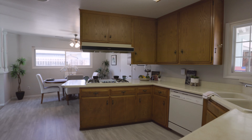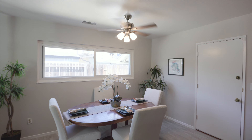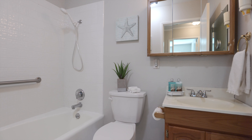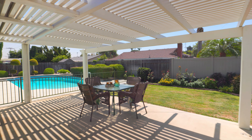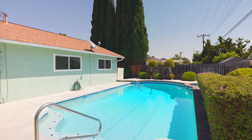This house is located on a great interior street in the neighborhood. You can walk to award-winning schools, parks, bike, and jogging trails. The Brea Mall and downtown Fullerton are close for shopping and dining. It's minutes away from the 57 freeway and Cal State Fullerton.